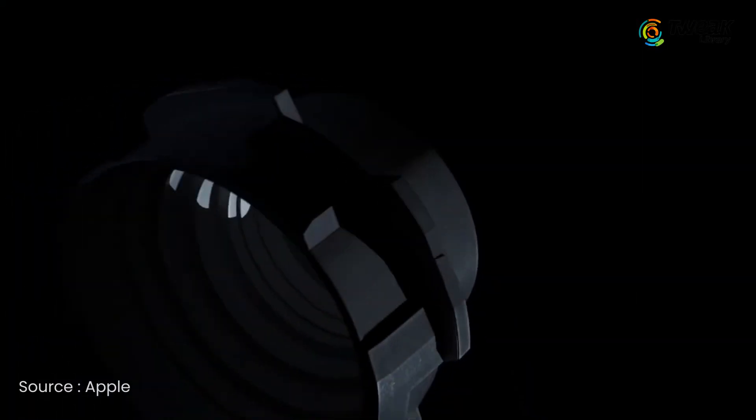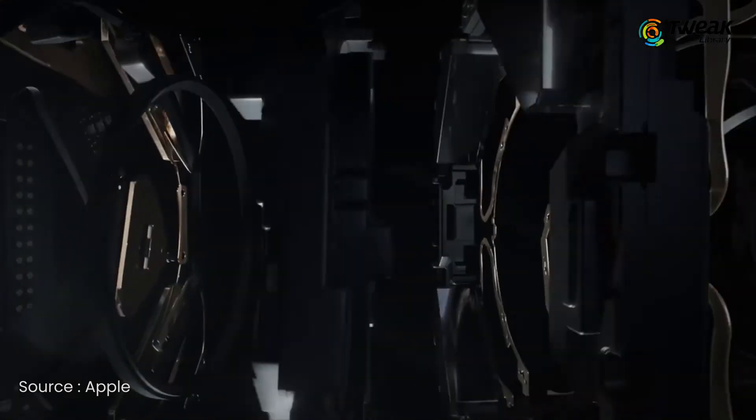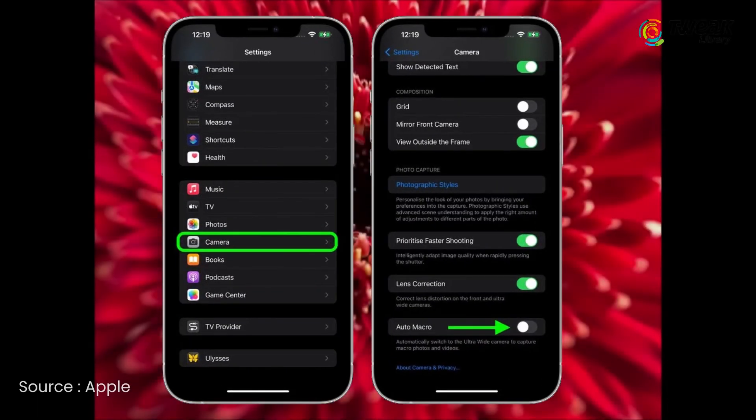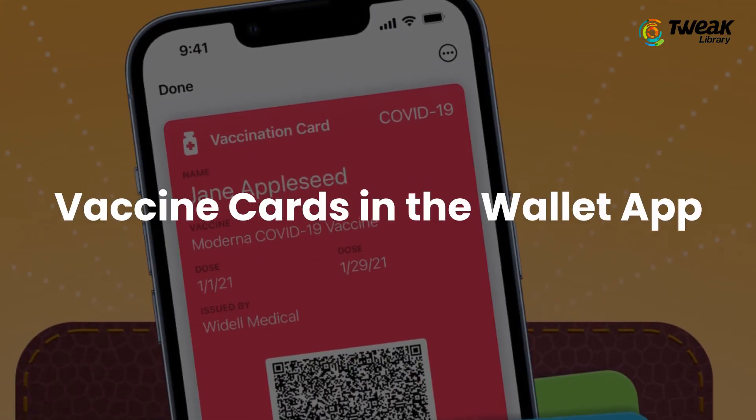Macro arrived with iPhone 13 Pro at launch and it automatically enables you to get close to a subject. Unfortunately, this caused issues for some users who were not trying to shoot in macro. To solve that, Apple added an auto macro toggle to turn off automatic switching. This lets users switch to the ultra-wide lens manually when they want to shoot in macro.